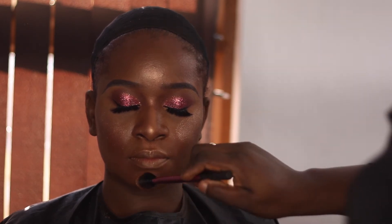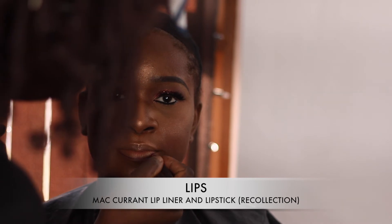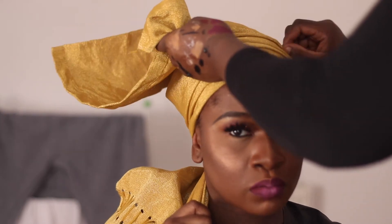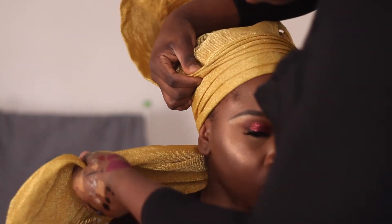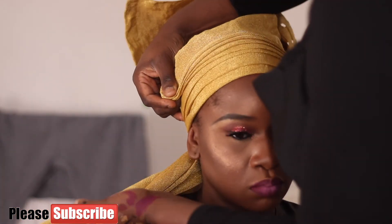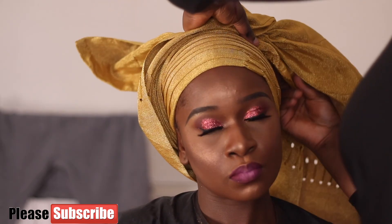Moving on to the gilly — this is Alice's gilly. It's a gold gilly and quite big, but I didn't make it too big or too small — just right, proportionate to her face. I didn't want the gilly to overwhelm her face and make it look small. I know you guys want a gilly tutorial; I'm trying to get someone who can sit in my chair and get that done.